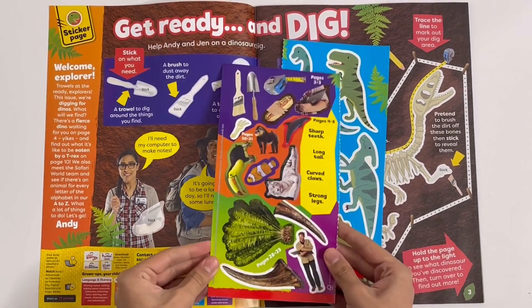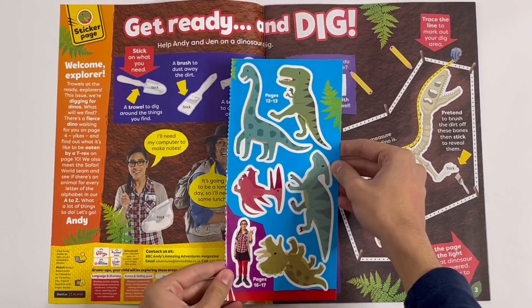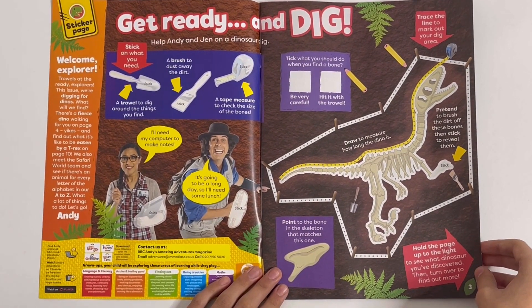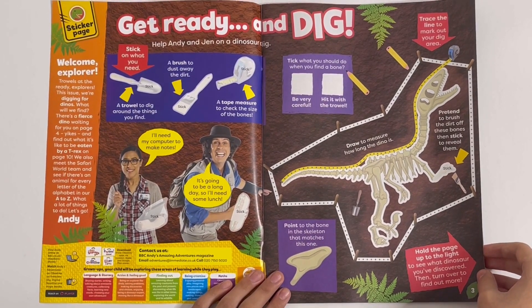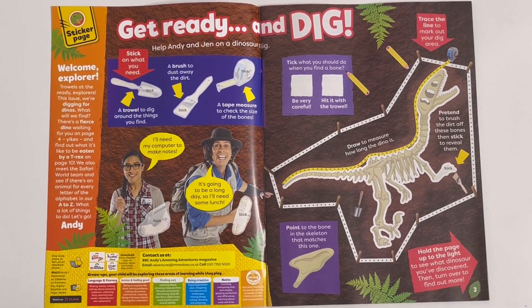Want to show you the stickers? Get ready and dig — help Andy and Jem on a dinosaur dig. Stick what you need: a trowel to dig around the things you find, a brush to dust away the dirt, and a tape measure to check the size of the bones. Let's stick them on.